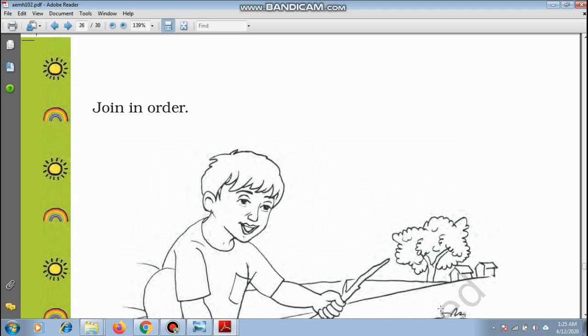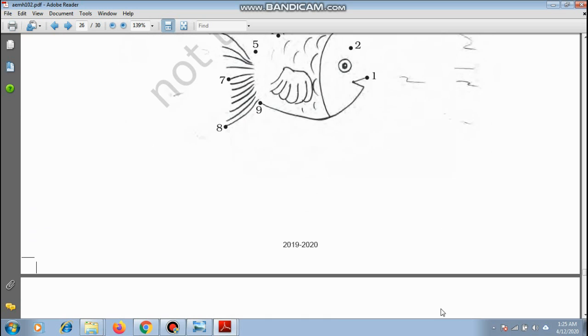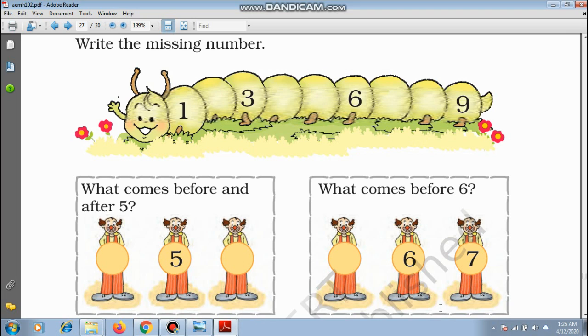You can join the dots and make a beautiful scenery — you can also colour it. Now write the missing numbers: 1 — what is next? 2, 3, 4, 5, 6, 7, 8, and the last one is 9.